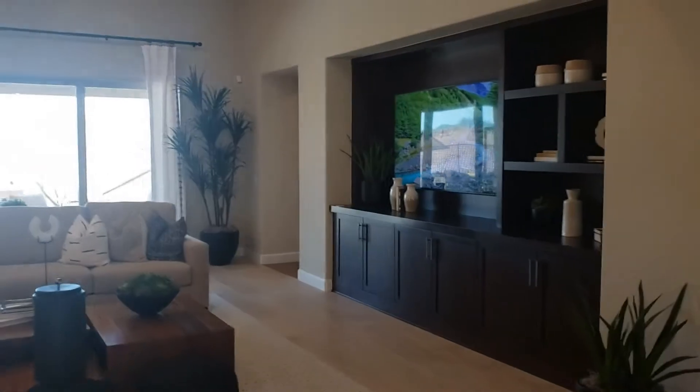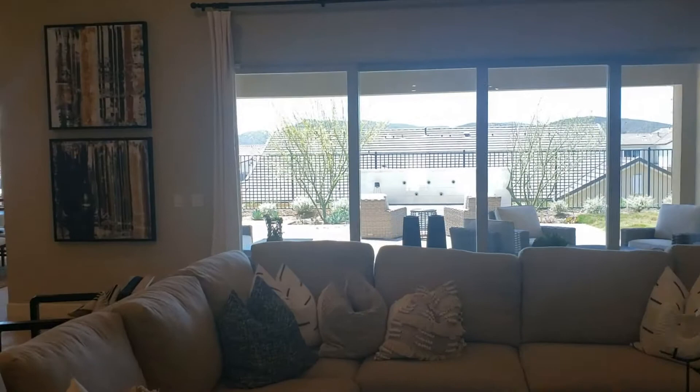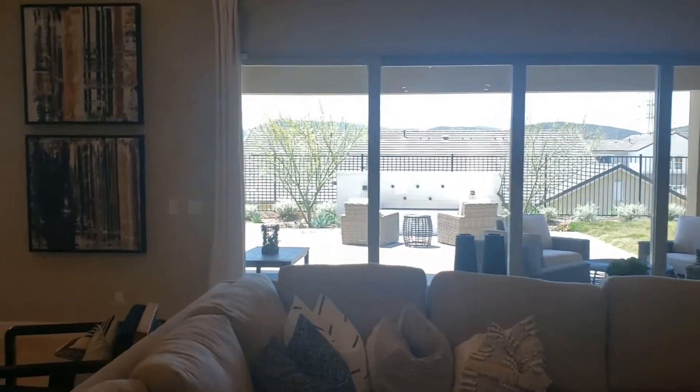There's an office right up front here, which moves into the front room. Once again we have that California room with those accordion-style sliding glass doors.